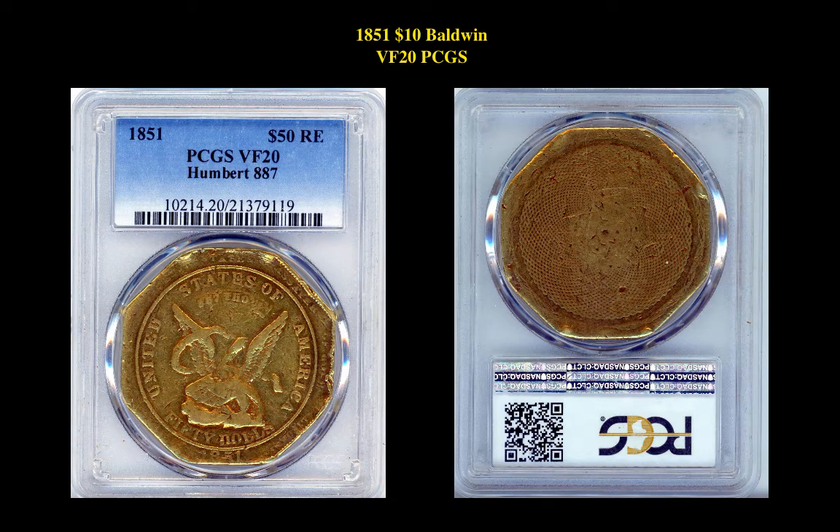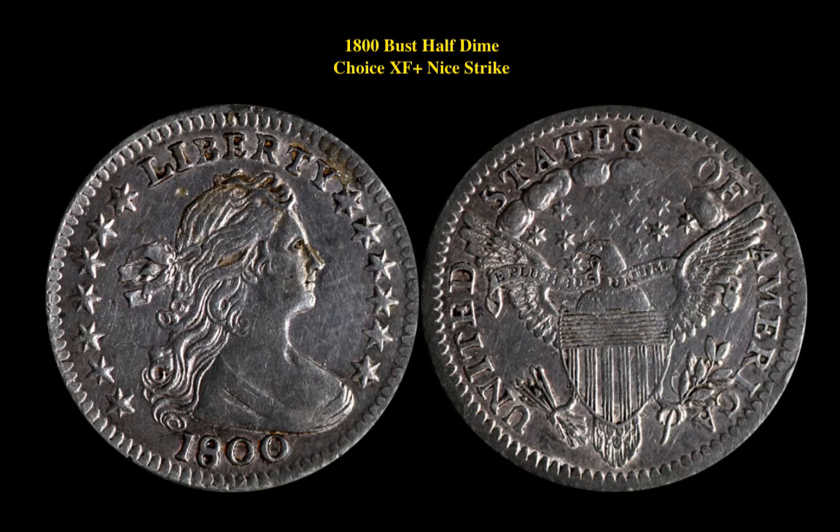Our next coin is an 1851 $10 Baldwin Very Fine 20 PCGS. This California Gold is currently listed at $27,500. Our next coin is an 1800 Bust Half Dime Choice XF Plus Nice Strike. This coin is currently listed at $5,325.